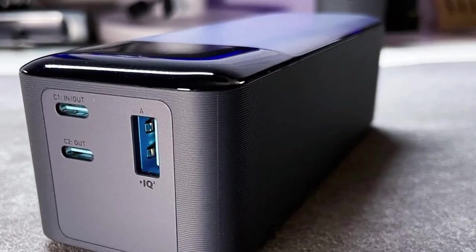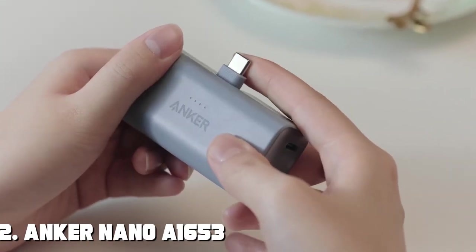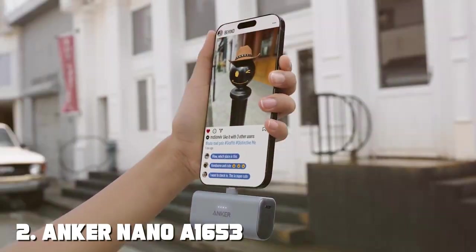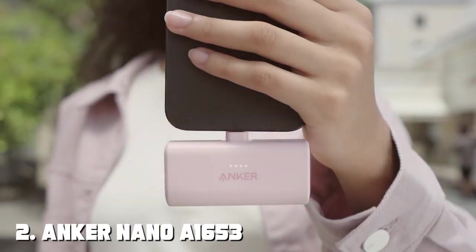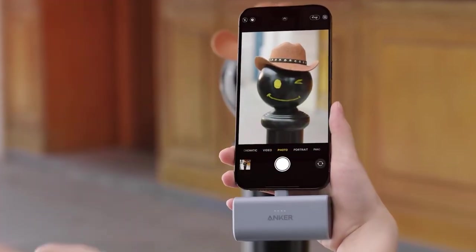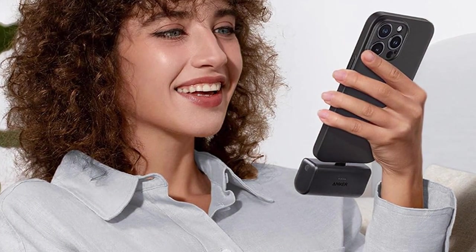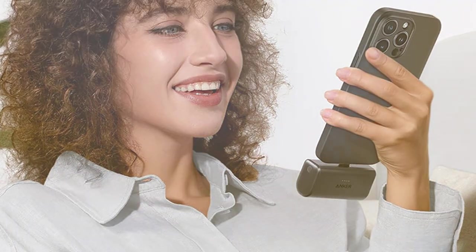Say goodbye to low battery anxiety with the Anker 737 Powerbank. Moving on to number 2, we have the Anker Nano 1653 22.5W powerbank.